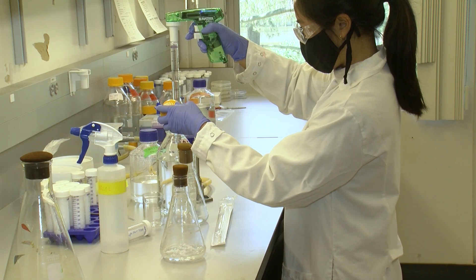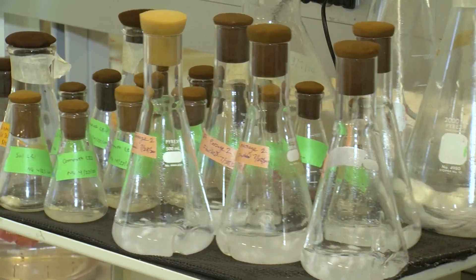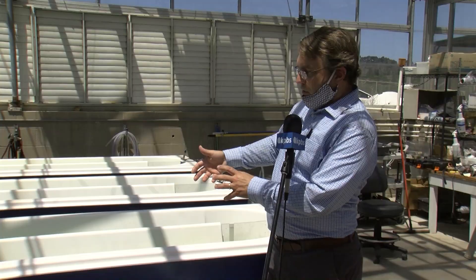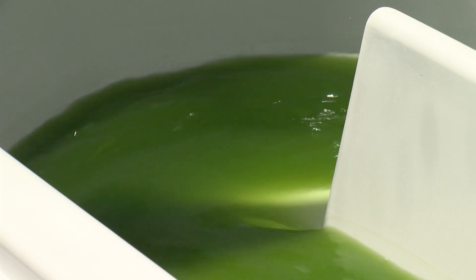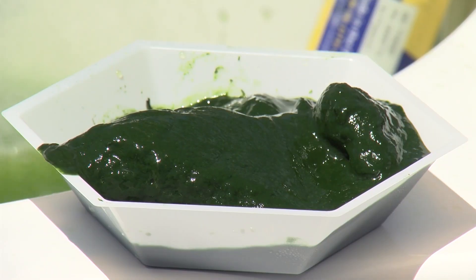The process of turning algae into renewable polyurethanes starts with making cultures in a lab. Then they're brought here to grow in these things called raceway ponds. We'll grow these up until they get nice and dense, at which point we will separate the algae from the water. That yields this green goop.